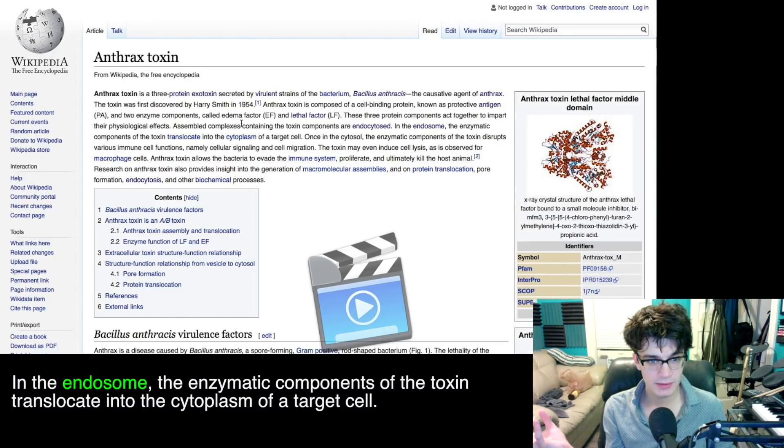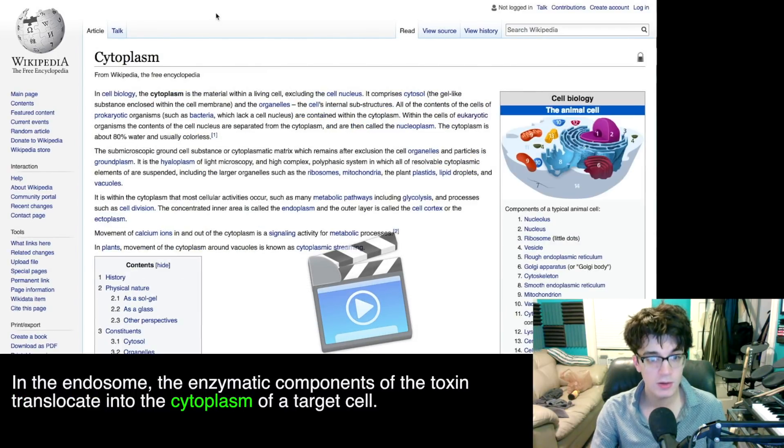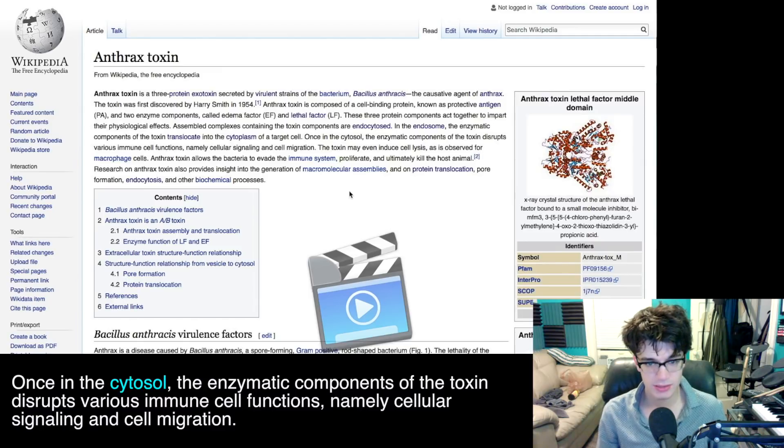The parts of this toxin are put into a compartment brought inside a cell, inside the endosome, and then they translocate — which just means move — across membranes to other things, into the cytoplasm, which is just a bunch of goop inside a living cell. I'm starting to feel like this ice is getting thin. Once in the cytosol — which is just the cytoplasm — the enzymatic components of the toxin, enzymatic meaning related to enzymes, the parts of the toxin that cause chemical reactions, disrupt various immune cell functions, namely cellular signaling and cell migration.